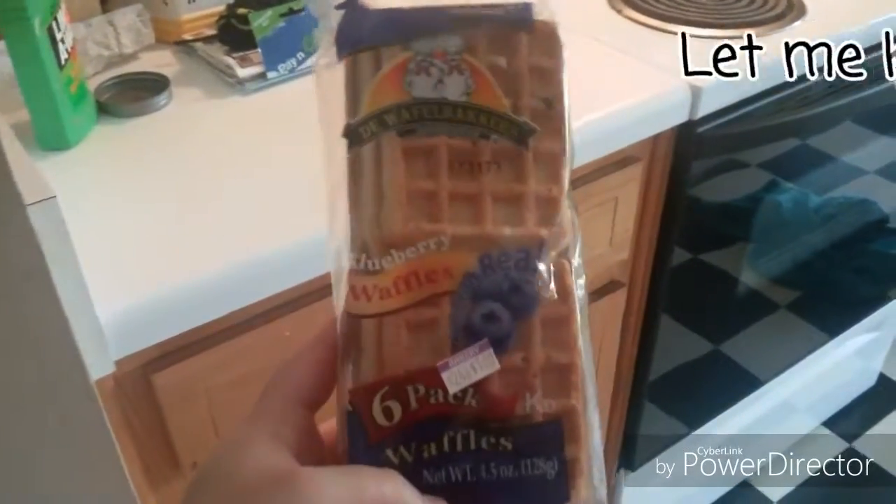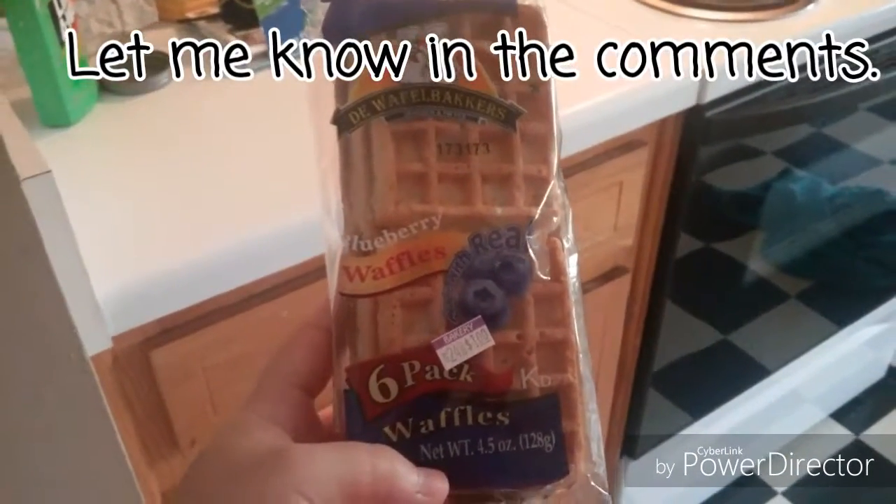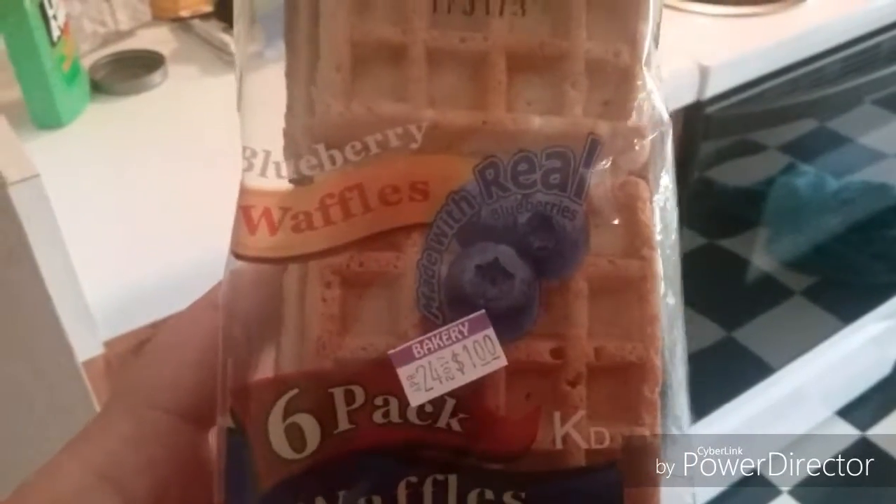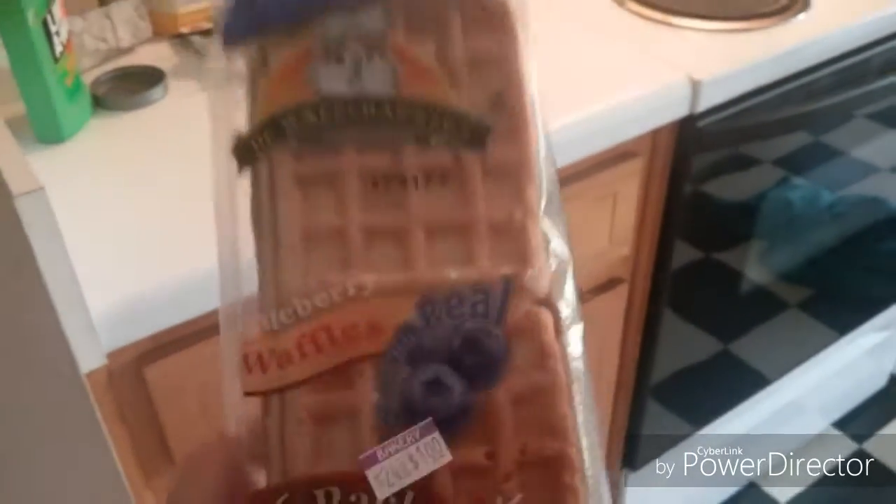I also wanted to see if you guys have ever had these before. These things right here are really good. You can get them at Kroger for about a dollar — I think you can get ten for ten. These things are really good.